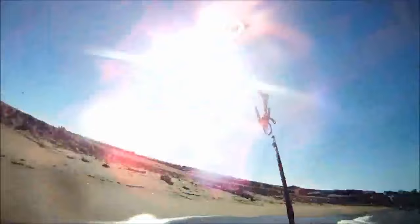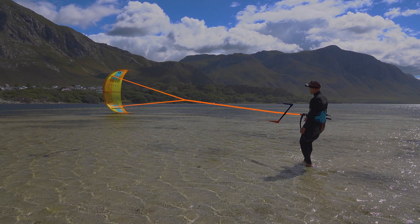One huge lesson here is the importance of line inspection. You should be able to see that your lines are not tangled. Center lines pass through the bar to the leading edge unobstructed. Steering lines should pass from the bar ends to the wingtips unobstructed. You should do this visual check often, and always before launching. Even before relaunching or self-launching, you need to look and check that those lines are in order.